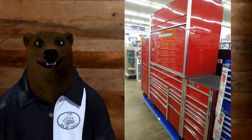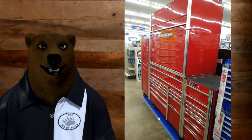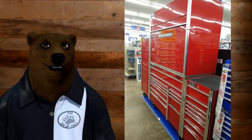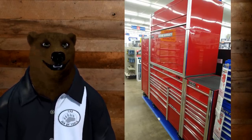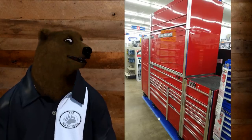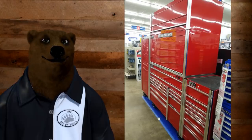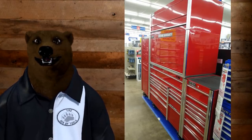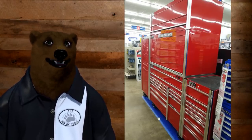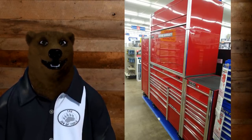Today we're doing a follow-up video to the video we did last week — that is the debut release of the new Icon Toolboxes from Harbor Freight. Harbor Freight had put these in three of their stores in the LA area: Sylmar, Hollywood, and Covina. The bear drove down there to get a first look at these things, and I got to say, wow, these things are fabulous. Check out my video — link it up there — and you can go take a look at that first look overview.